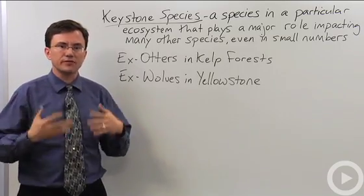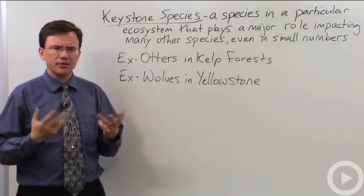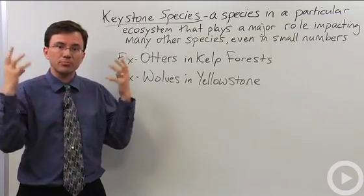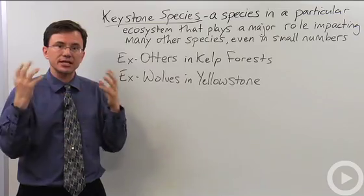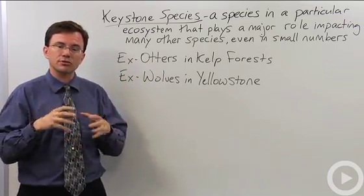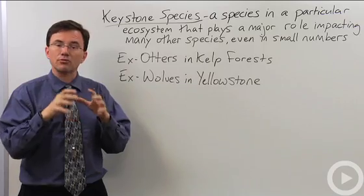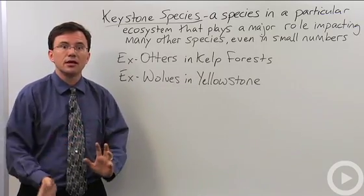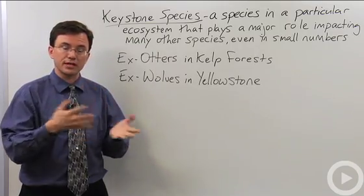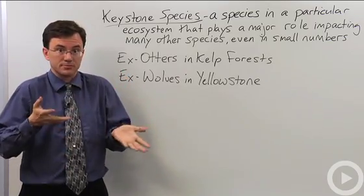So what are some examples of a keystone species? One would be otters in kelp forests. Otters like to eat sea urchins, so they help keep down the levels of sea urchins in the kelp forest. It turns out that sea urchins without otters around tend to increase their population dramatically, and they wind up attacking the anchor things called holdfasts at the bottom of the kelps. If you have a bunch of sea urchins eating that, it eventually winds up destroying the kelp forest, so every other organism dependent upon the kelp winds up suffering and perhaps dying.